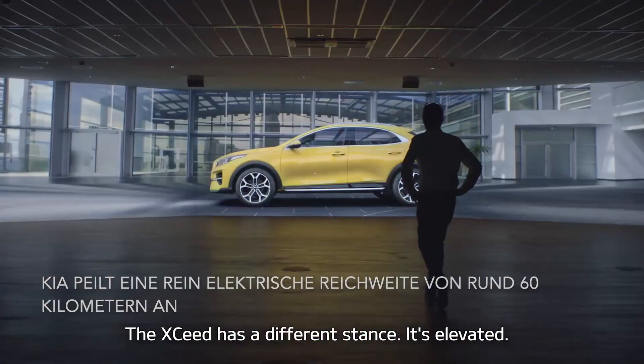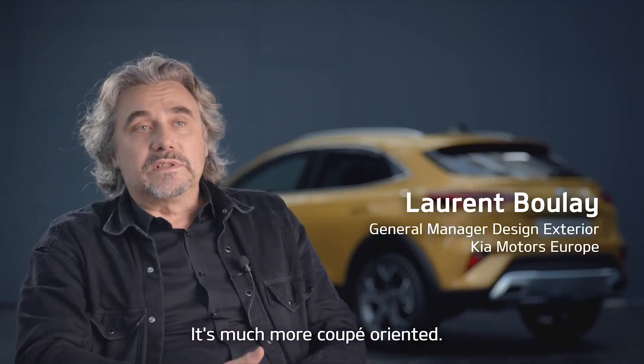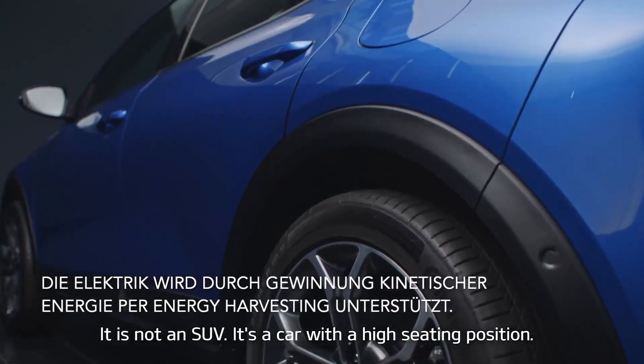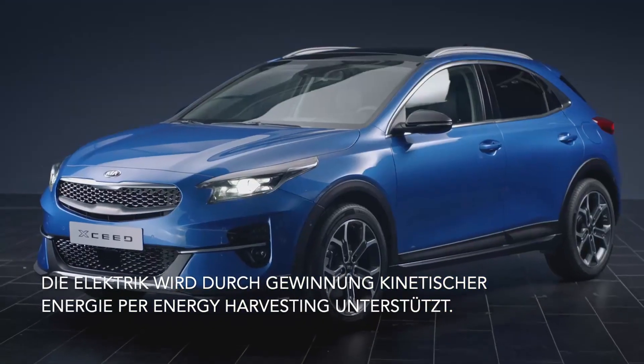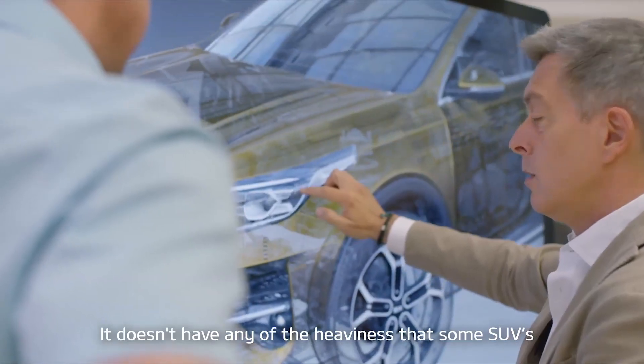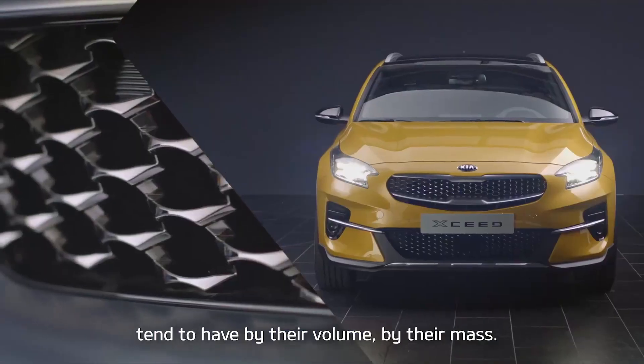The XSEED has a different stance. It's elevated. It's much more coupé-oriented. It is not an SUV. It's a car with a high seating position. The athletic crossover is not easy — it doesn't have any of the heaviness that some SUVs tend to have by their volume, by their mass.